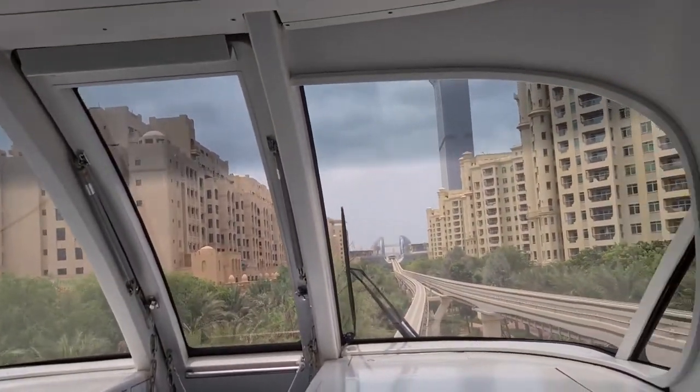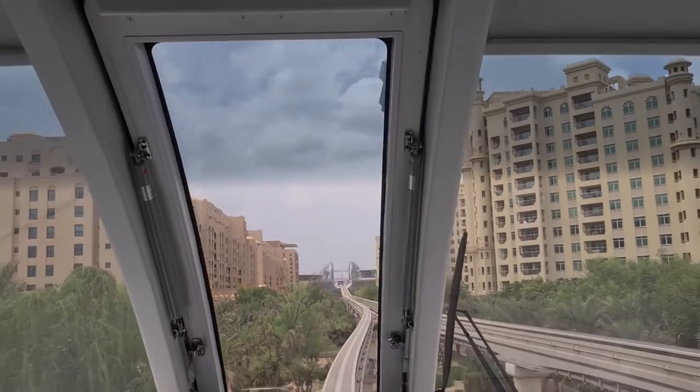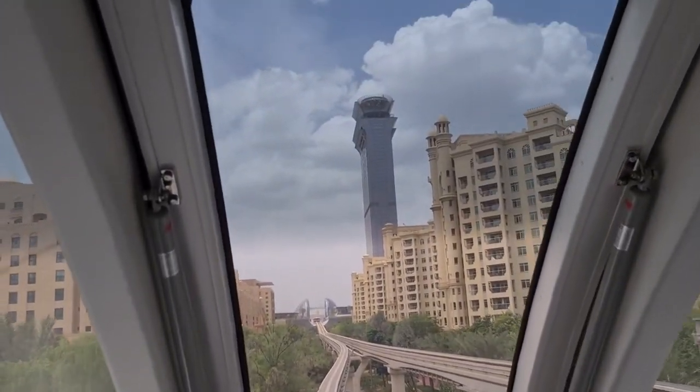It's a beautiful day in Dubai. Every day is a sunny day in Dubai. And that is the Palm Tower, which is the biggest construction on the Palm.